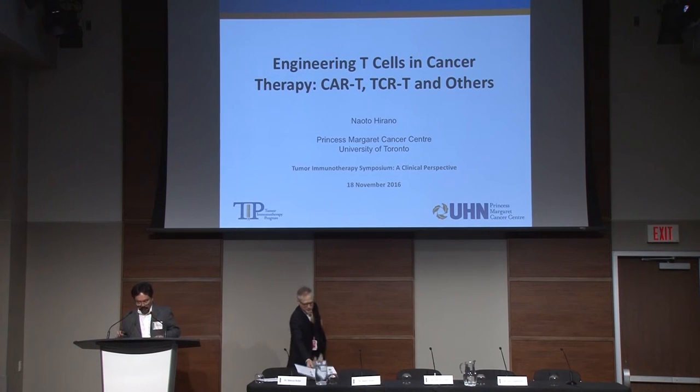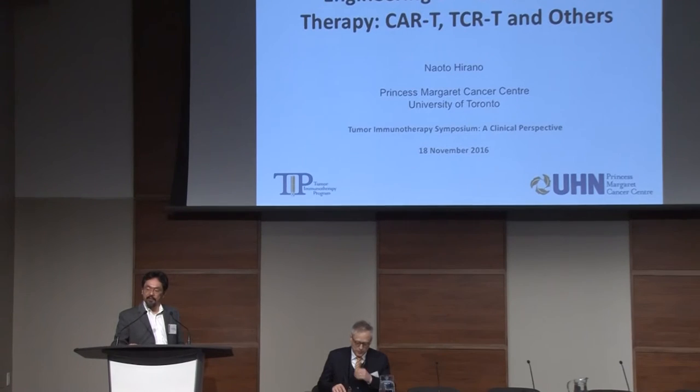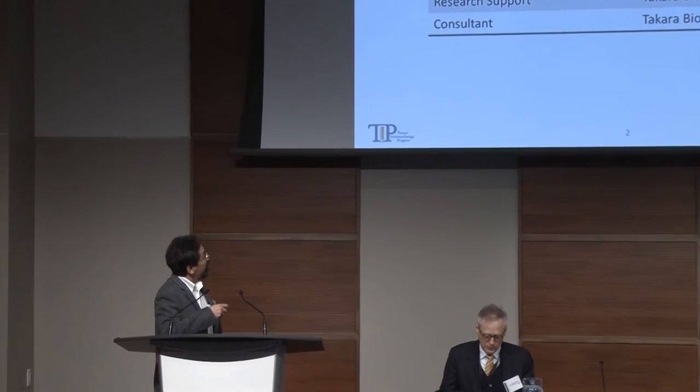Hi, I'm Naoto. I'm a senior scientist at Princess Margaret, and today I'd like to talk about the engineering of T-cells for the purpose of adoptive T-cell therapy. I have some conflicts of interest that I need to disclose.